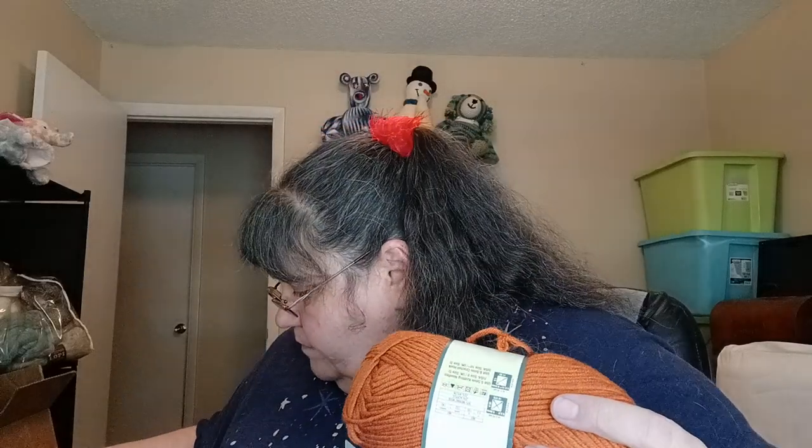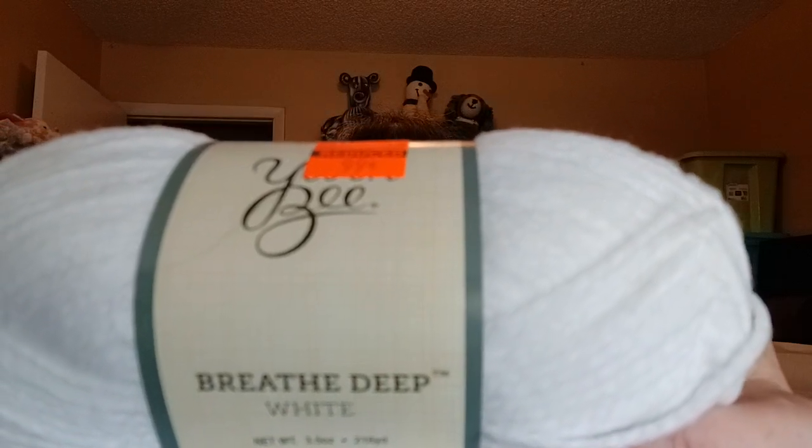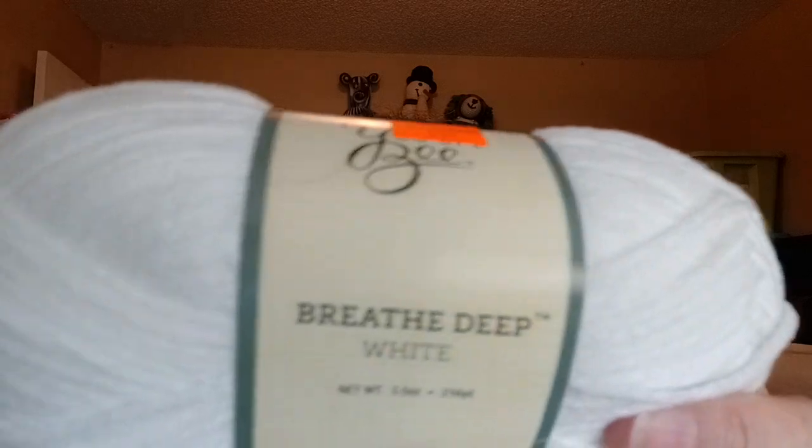It looks like I have some more Must Be Merino Aaron in clay — looks like I have about four of them. Then I have a Breathe Deep in white — very soft, 100% polyamide, 3.5 ounces, 100 grams, 216 yards, 196 meters, very very pretty. I also have two of the Banana and two of the Sweet Delights Pom Pom Yarn — right there's enough to do a project with.